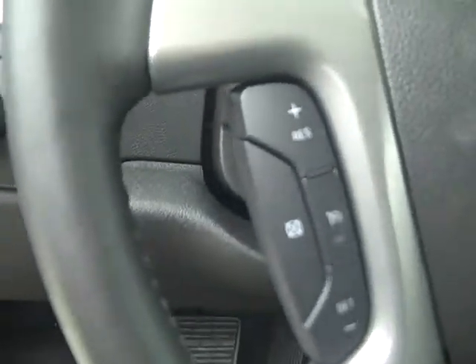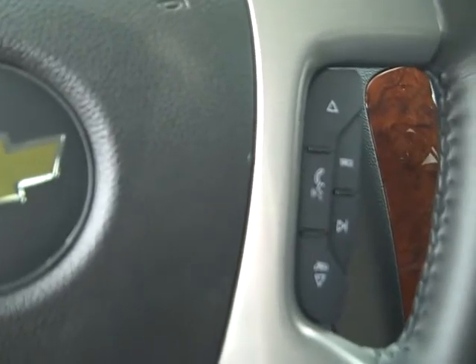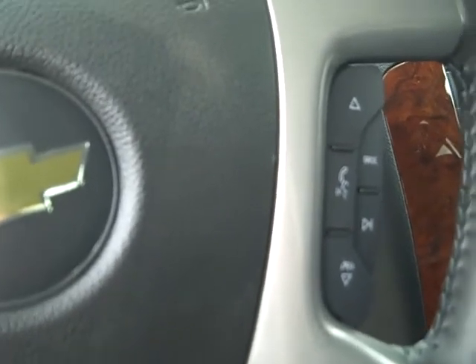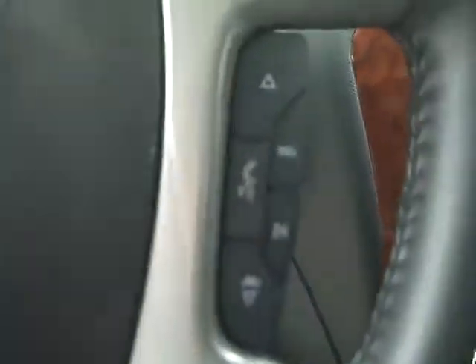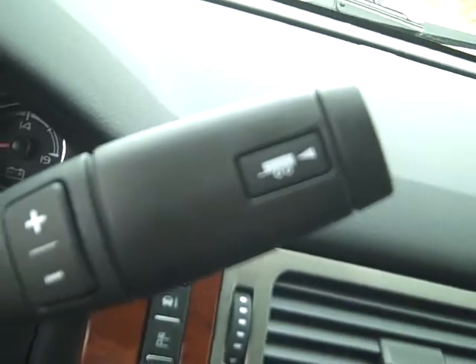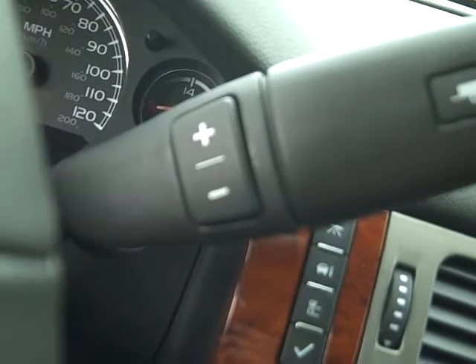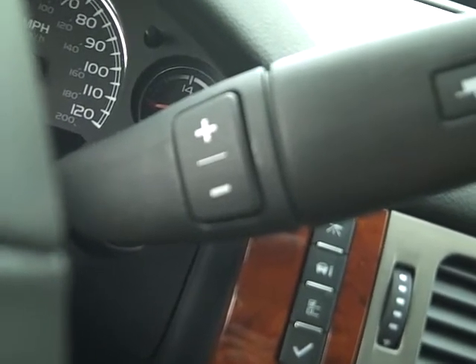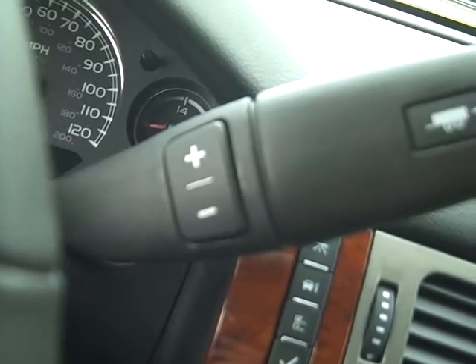It has cruise control on the steering wheel, Bluetooth for your cell phone, radio controls — volume as well as changing the preset stations. There's your transmission cooler there, and you can engage that manually. The plus and minus is for the manual mode of the automatic transmission — you can actually shift the gears right there on the shifter by hitting plus or minus.